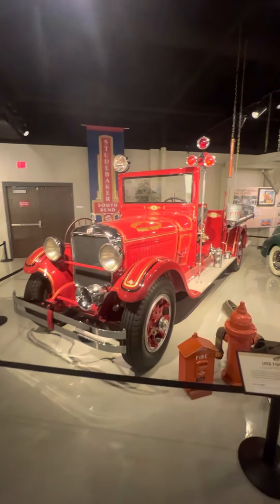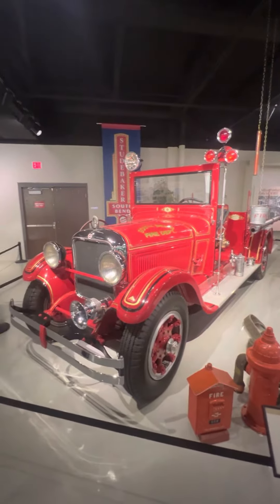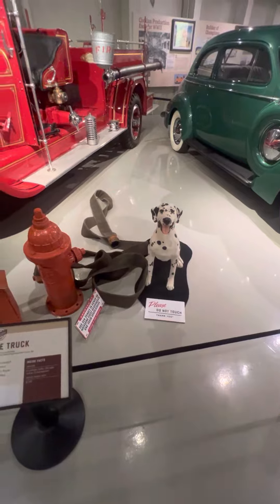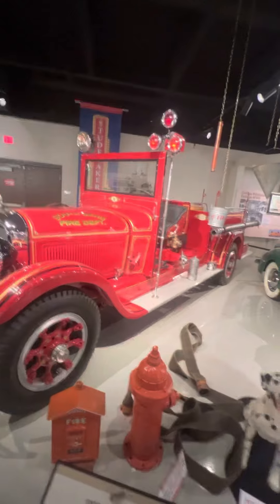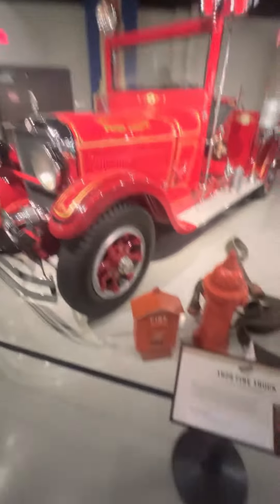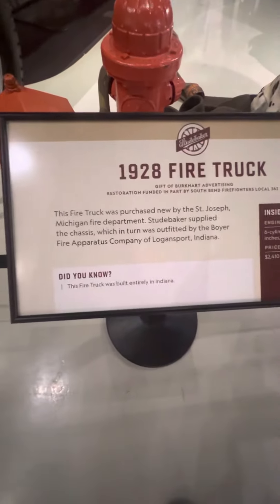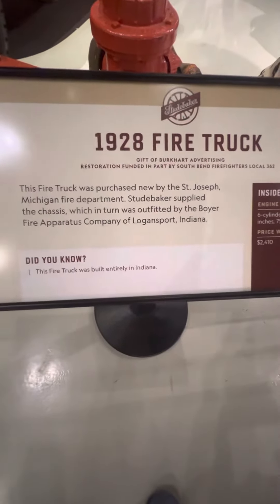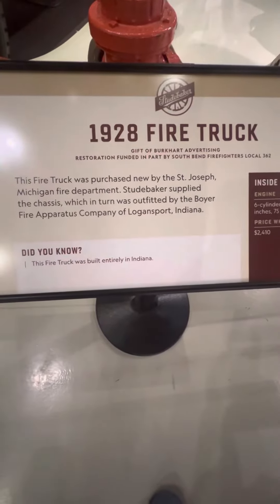Right here we have a retired 1928 firetruck. The firetruck was purchased by the St. Joseph, Michigan Fire Department. Studebaker supplied the chassis, which in turn was outfitted by the Boyer Fire Apparatus Company of Logansport, Indiana.